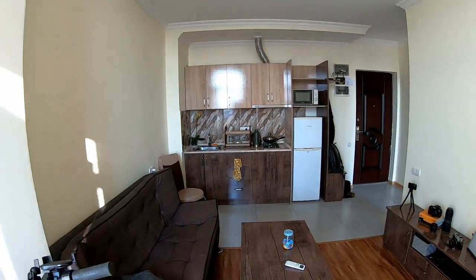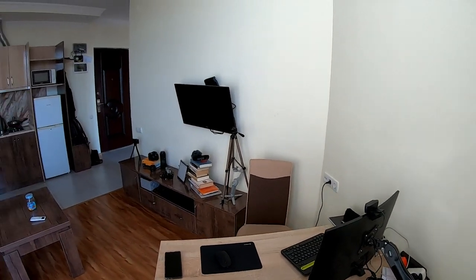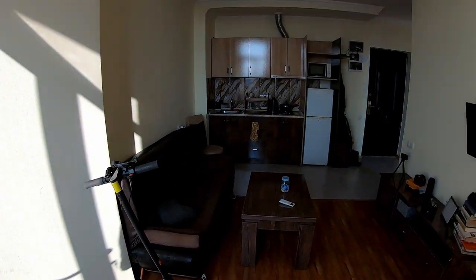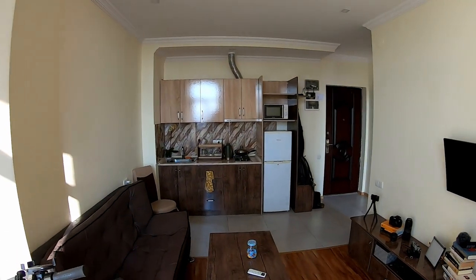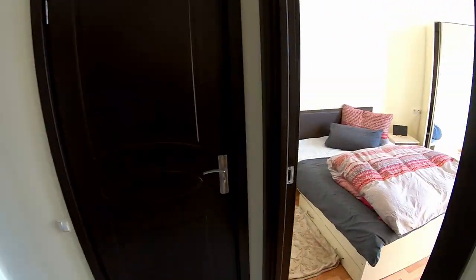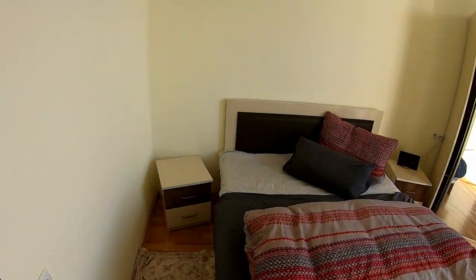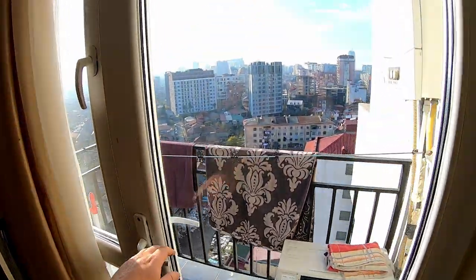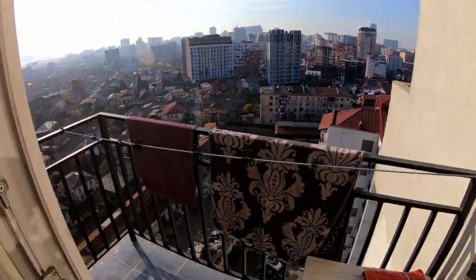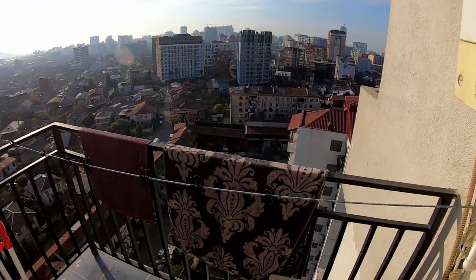Recording from here so you get a second perspective on how big the apartment is and its shape. Let's head to the bedroom with a double bed here, and here's the second balcony I mentioned.